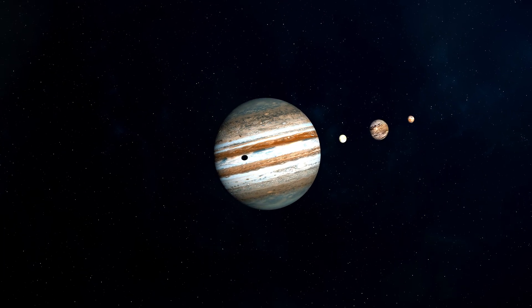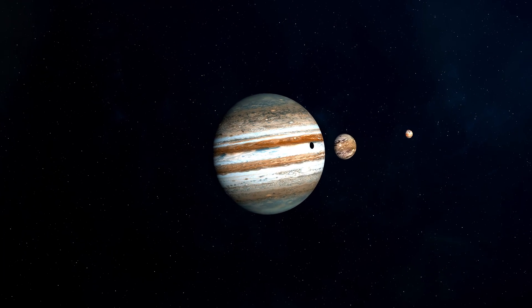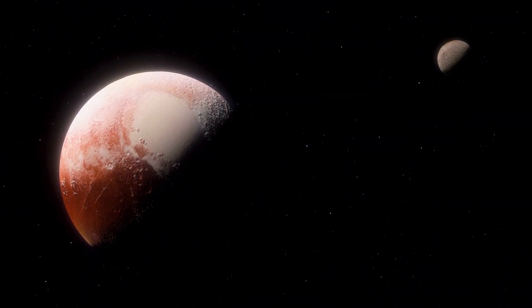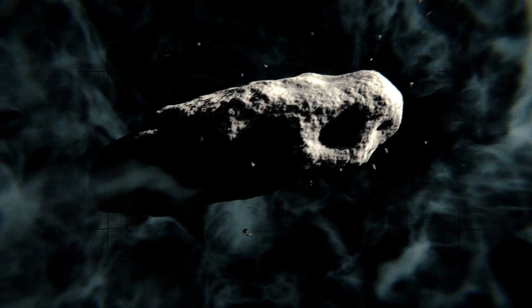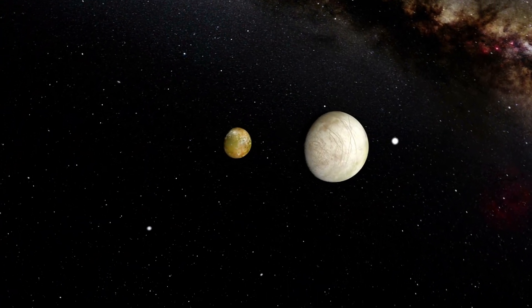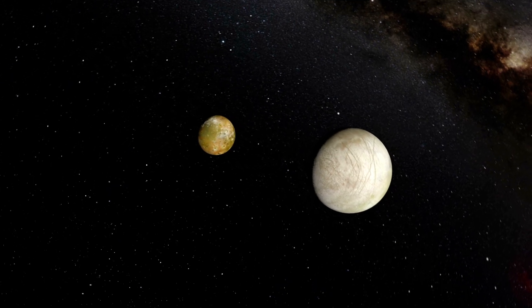Our solar system is home to hundreds of moons, mostly found orbiting the gas giant planets, but they can also be found around dwarf planets and even asteroids. Among these many moons, there are some interesting and unique worlds. Let's visit and explore some of them.